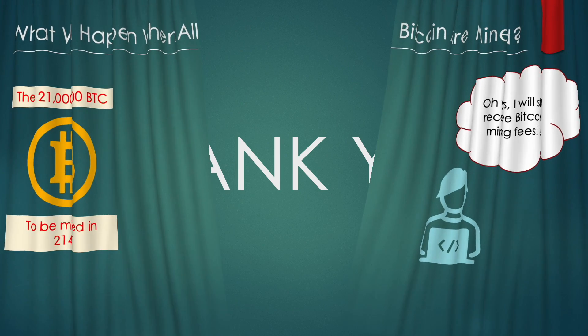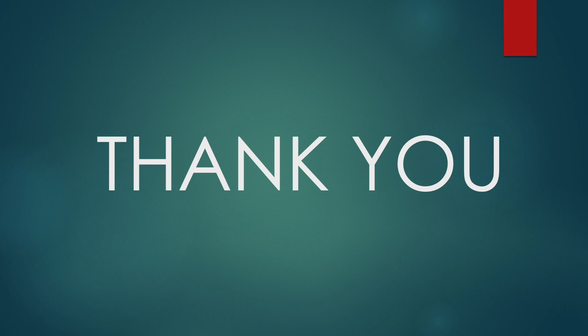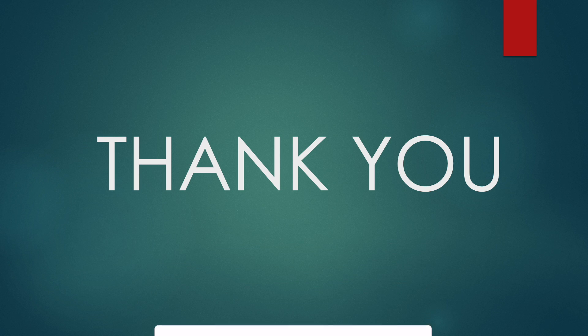And this brings us to the end of our conversation relating to Bitcoin mining. I hope that this video has given you a good and broad understanding of what Bitcoin mining is, how it works, and what the future holds when the last Bitcoin has been mined. Thank you very much for watching. If you like the content, please consider leaving a like and hitting the subscribe button.